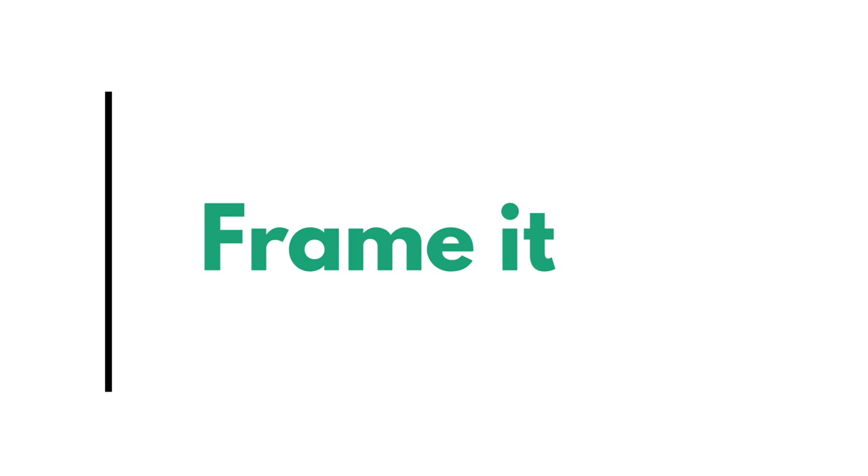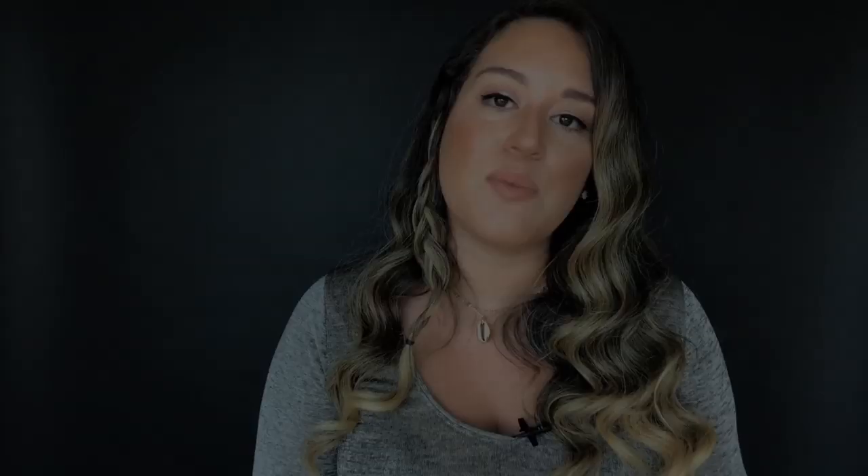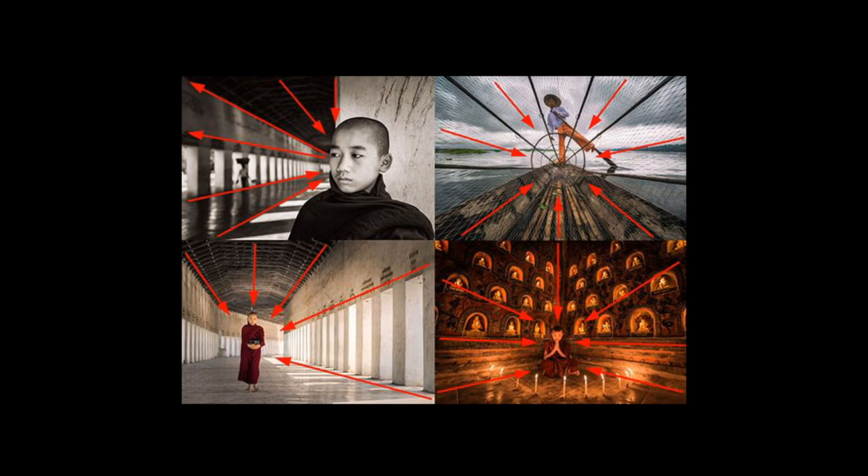Frame it. This technique we use throughout photography, and it's one of those things that gives a certain je ne sais quoi to your photos. We as photographers try to frame things because first you give the message and pinpoint whatever you really want the person to see. But also, it's aesthetically so attractive — so when you see it, you're like, I don't really know why I like this, but I love it.